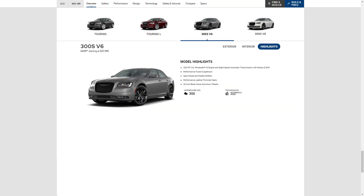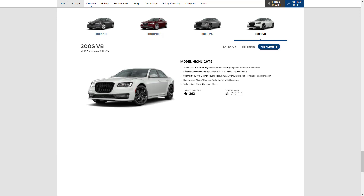The 2021 Chrysler 300S with the V6 engine has a starting MSRP of $37,995. Upgrading to the range-topping 300S adds 20-inch wheels, a sport-tuned suspension, black painted exterior styling elements, paddle shifters, sport front seats, and a premium Alpine audio system. If you want your Chrysler 300S with a V8 engine, the starting price is $41,995.